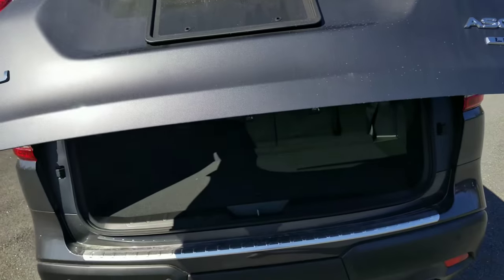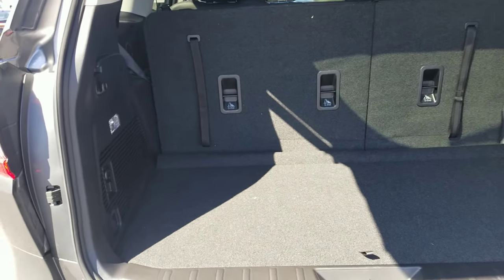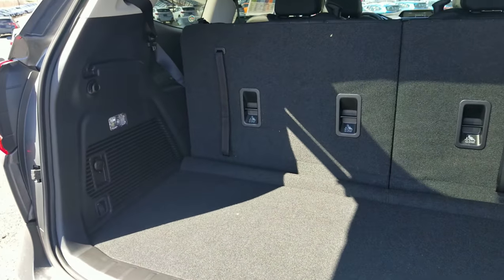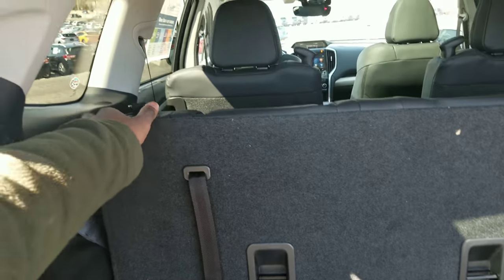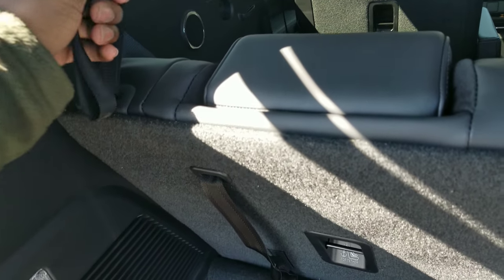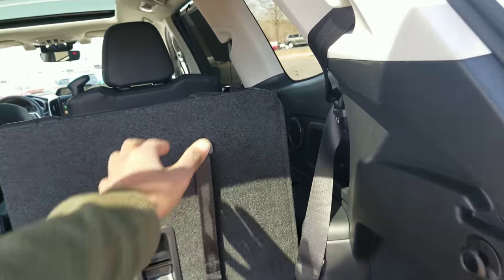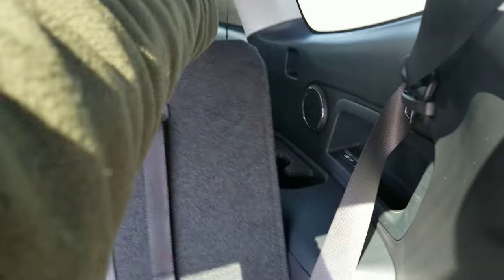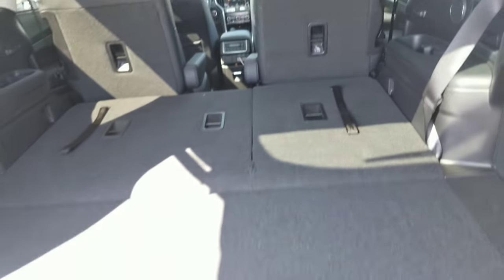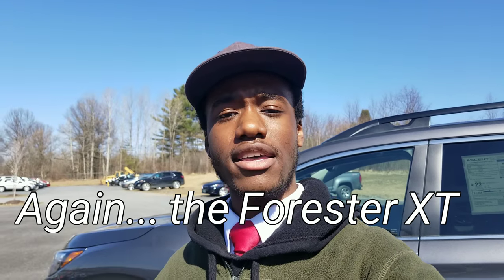Now let me show you the cargo area. You've got a powered tailgate which makes life easier, and back here you can fit maybe one or two strollers. But everything changes when you put these seats down — you push the tab forward on both sides, and now you've got so much more room. Basically the Subaru Ascent is the WRX as a family-sized SUV — and more reliable.